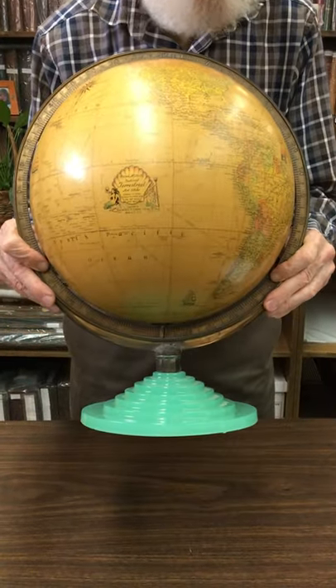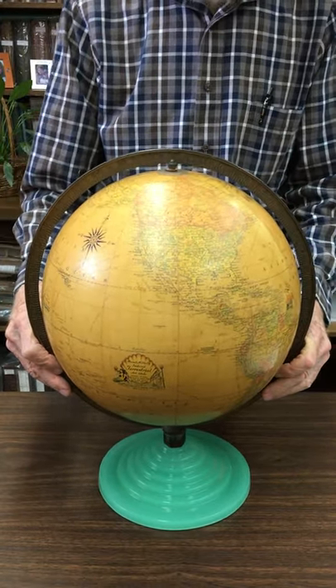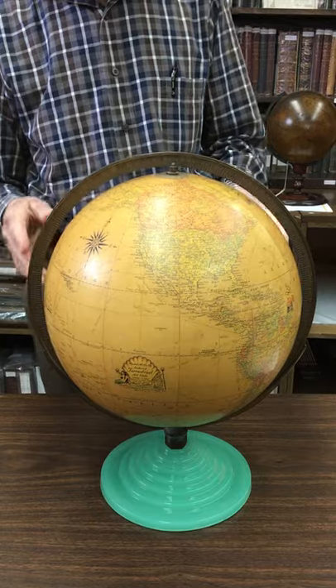And this is one of the few I've ever seen that was green. So it's an art glass base.